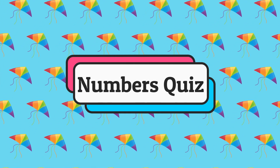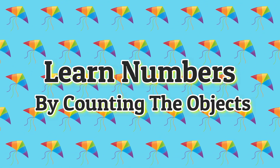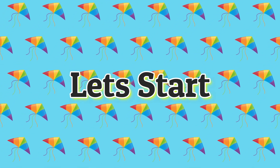Numbers Quiz. Let's learn numbers by counting the objects. So let's start.